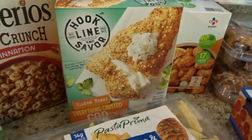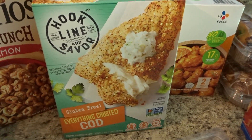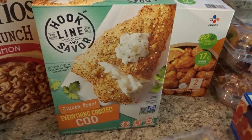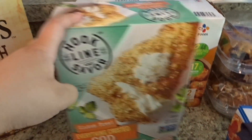For me, fish-wise, I picked up the gluten-free everything-crusted cod. I really like it — I haven't quite gotten to the adult stage of eating plain fish; it has to be breaded or something. I'm working on it, but I like this one, it's gluten-free, and it has a great flavor. This is what I get when I'm eating fish.